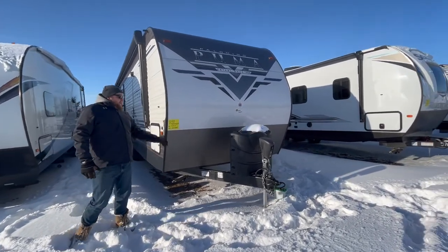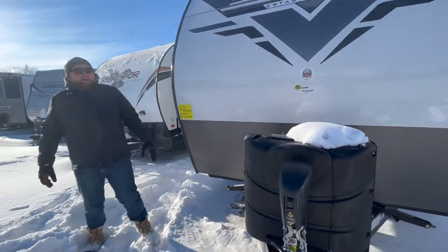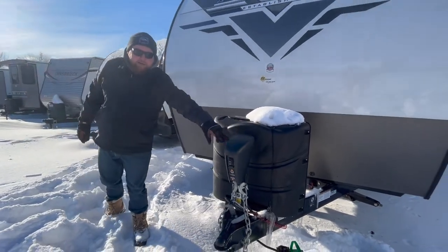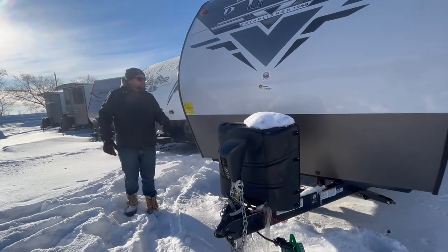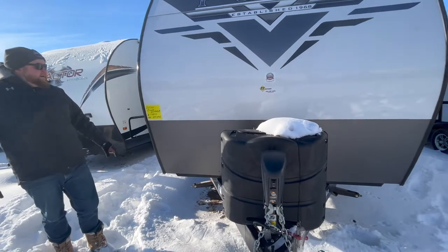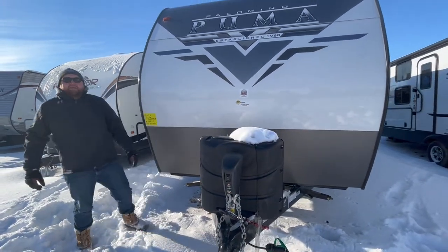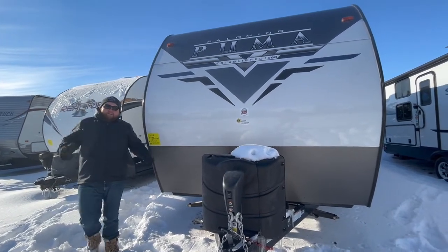Starting at the front, we've got our propane tanks with a hard plastic cover, and it does come with filled propane tanks. We also include a battery. It does have a power tongue jack, so you just hit a button — no cranking. We've got diamond plating on the front to prevent stone chips when traveling, and a battery disconnect switch so you can just flip a switch rather than physically removing the battery.